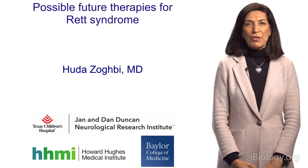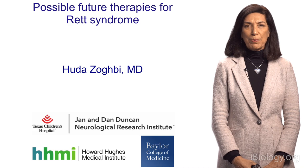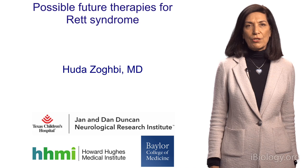Good afternoon. My name is Huda Zogby. I'm a professor at Baylor College of Medicine and an investigator with the Howard Hughes Medical Institute, and director of the Jan and Dan Duncan Neurological Research Institute at Texas Children's Hospital.